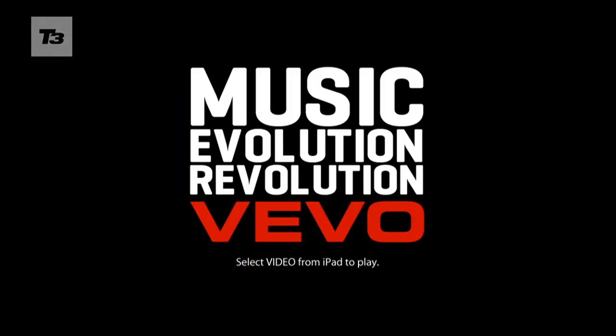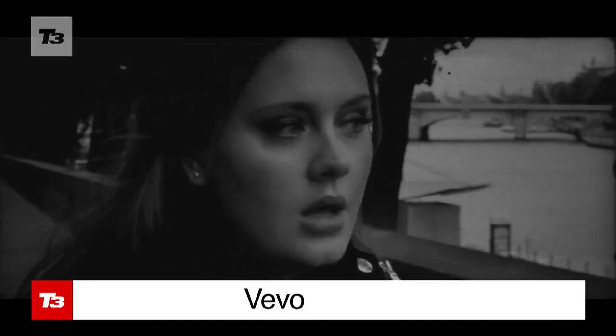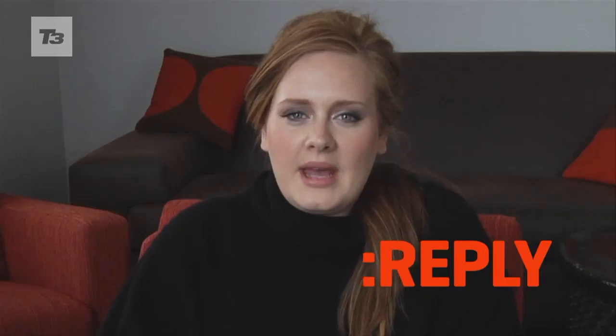Vivo is a catalogue of high quality music videos and other celebrity content, including exclusive interviews. There's more than 25,000 to choose from and you can search by artist, title, or new in.